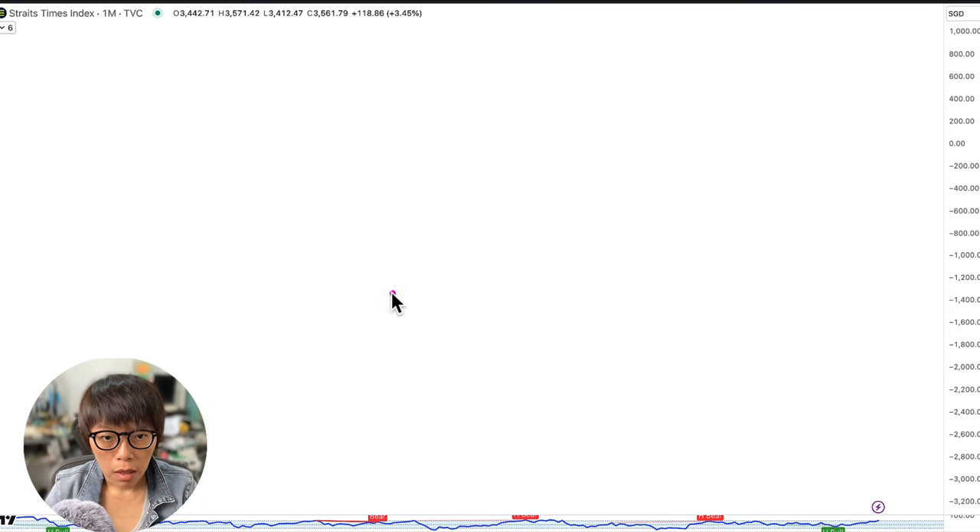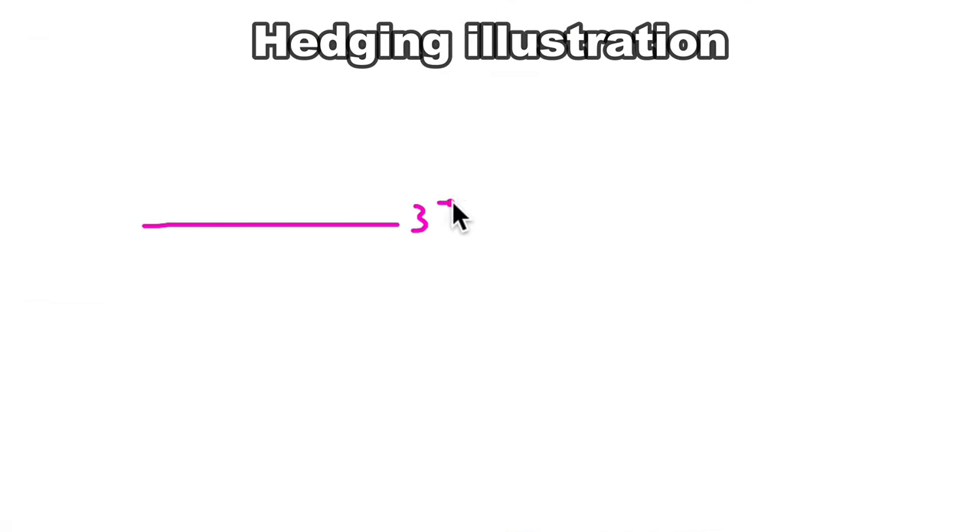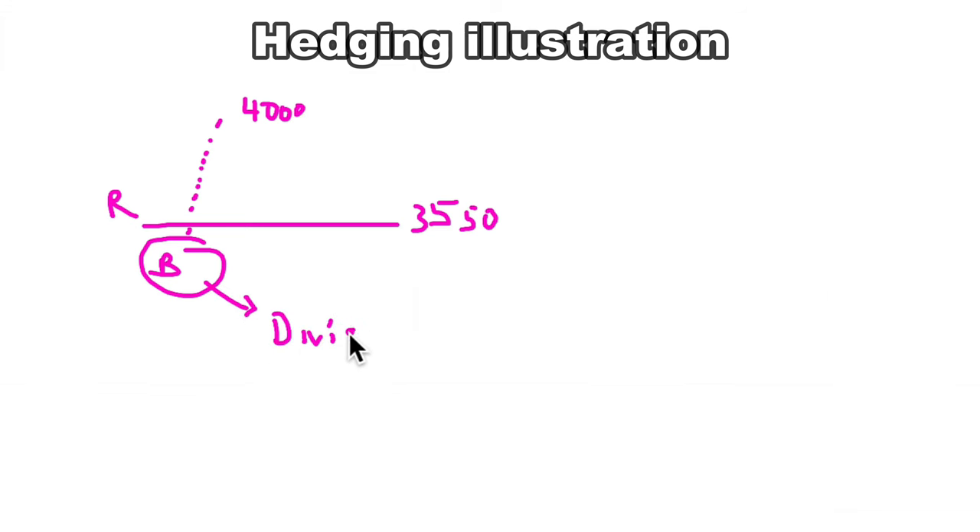Let's talk about hedging. Say you think STI at $3,550 is at the high end of resistance, but you own a basket of bank stocks. You think the banks might continue to move higher — to say $4,000 — and you aren't willing to sell because you want to receive dividends. But if you think STI is going to head down and banks might suffer a short-term correction, you can buy an instrument that allows you to profit when price moves down. Hence, we're looking at DLCs to hedge into a possible downward movement.